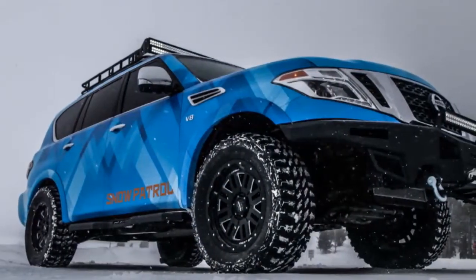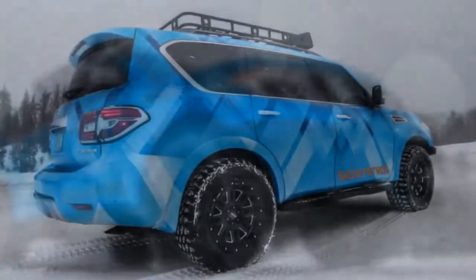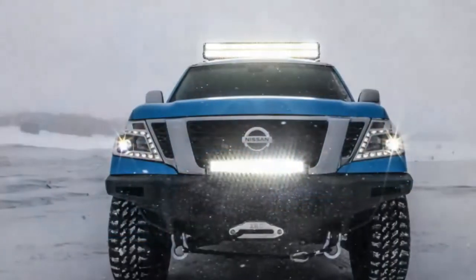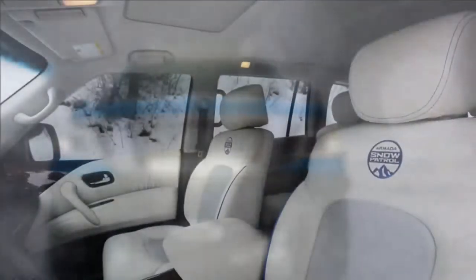Inside, the seats are covered in new white and blue leather thanks to Katskin. There's also a set of weather-lock floor mats. Like the 370 Ski, the Snow Patrol has been wrapped in a bright vinyl wrap from Icon Image Graphics.